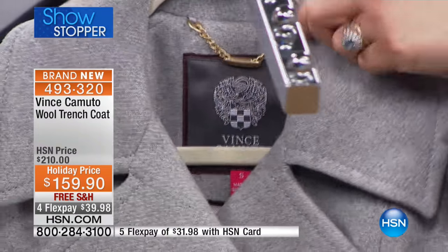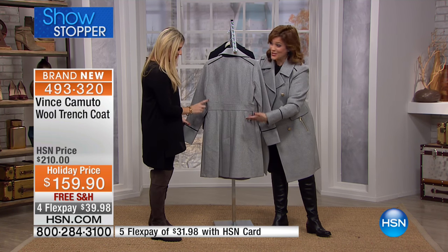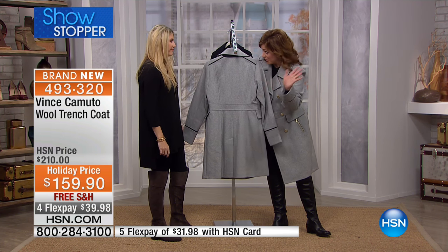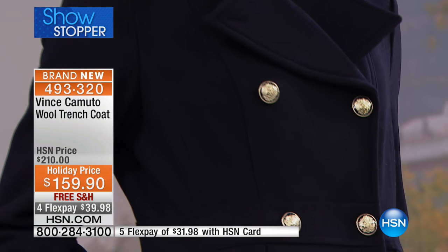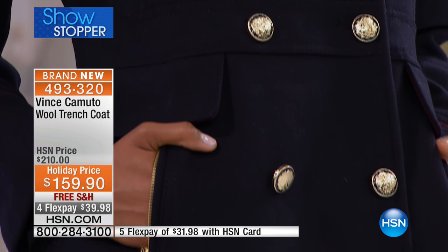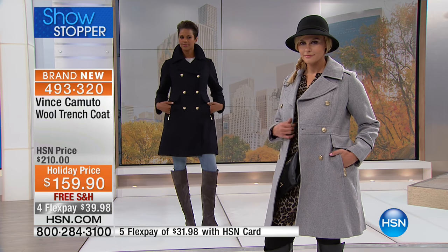What's most remarkable about this piece is that the shape is built in — you have an instant hourglass figure just by putting it on. The outerwear has the right darts, the right band, and every seam is designed to give you that hourglass shape. You can leave this coat open or buttoned and still get that silhouette.